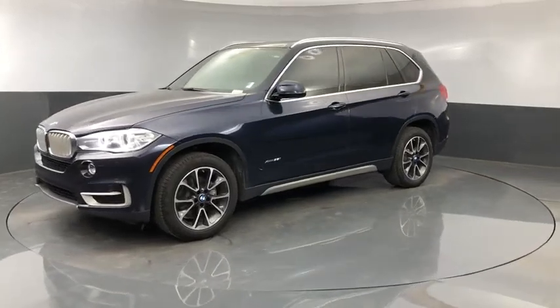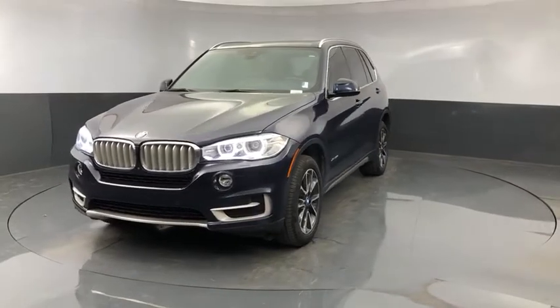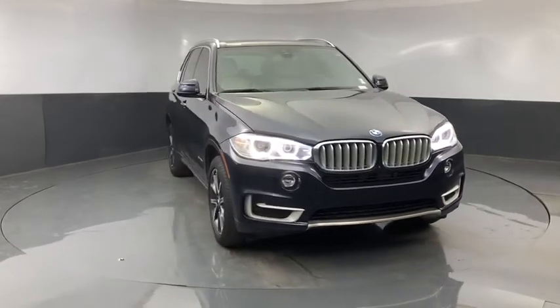Take a ride in the 2017 BMW X5. The BMW X5 is an award-winning performance, space, and efficiency vehicle. This vehicle has less than 50,000 miles.